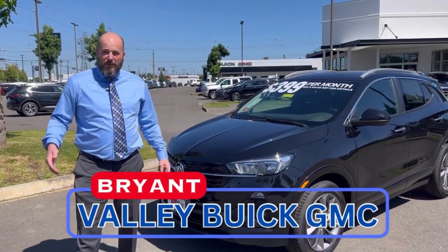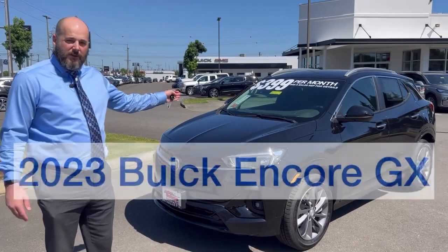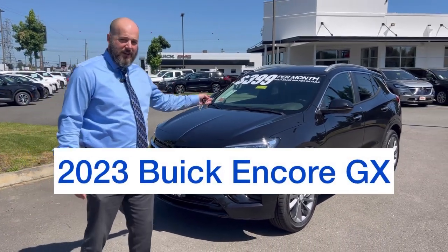Hey guys, Bryant Valley Buick GMC here. I want to talk a little bit about the 2023 Buick Encore GX and some of the specials we got going on this month.